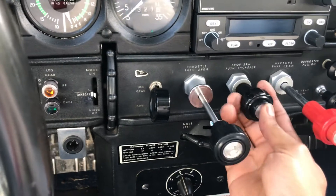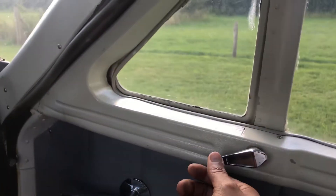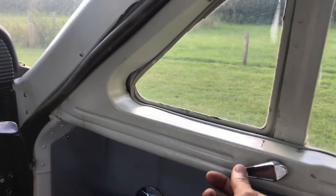Throttle, propeller control with this one, and that's our mixture. A few other bits and bobs. Classic 1970s-80s windy side windows.